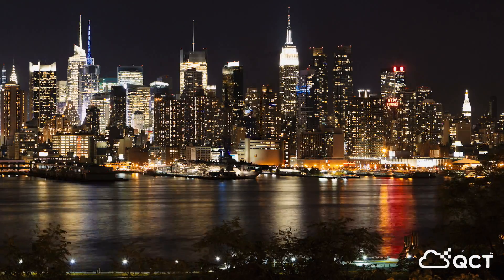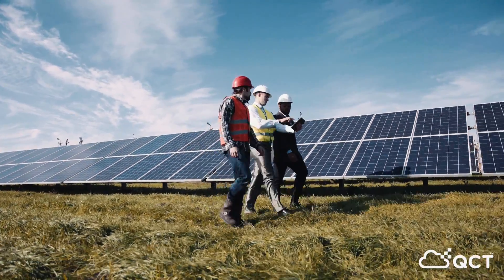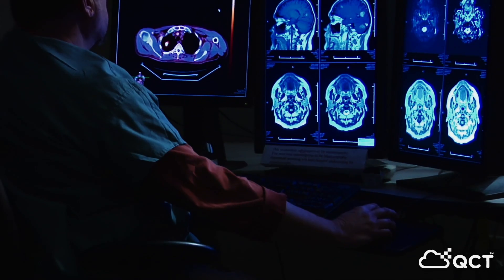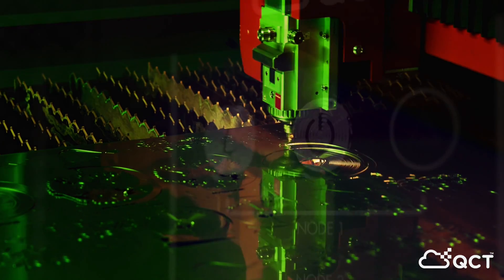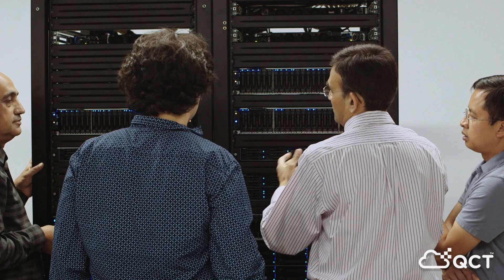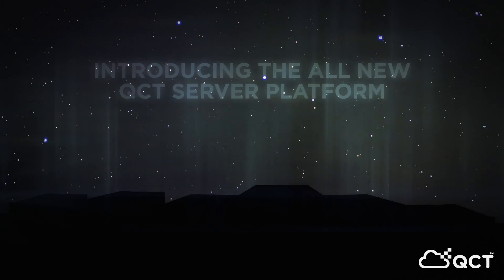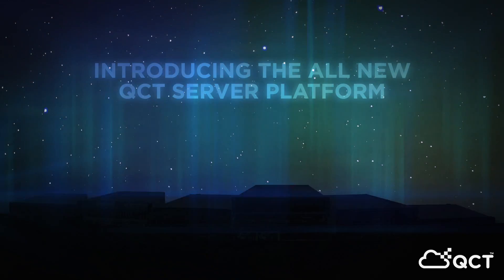At QCT, we understand that you, our customers, are doing increasingly challenging and crucial work that demands ever more from your IT providers. So we're raising the bar on performance, versatility, quality, and efficiency. QCT's Next Generation Server Series is here to answer your needs.